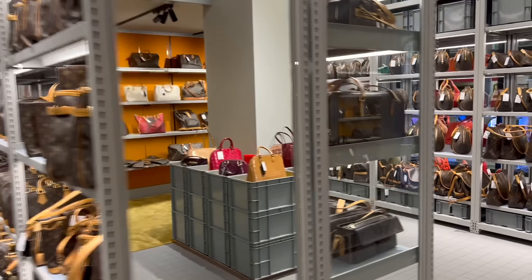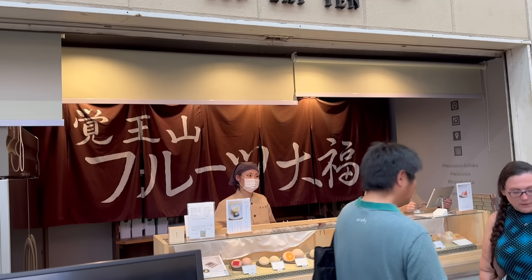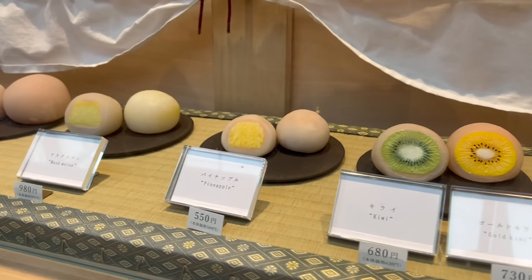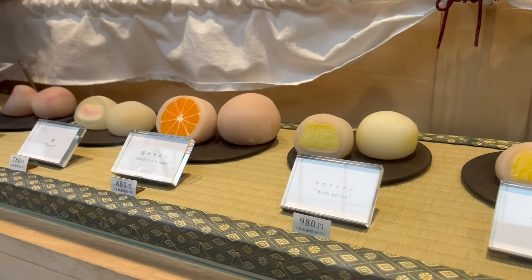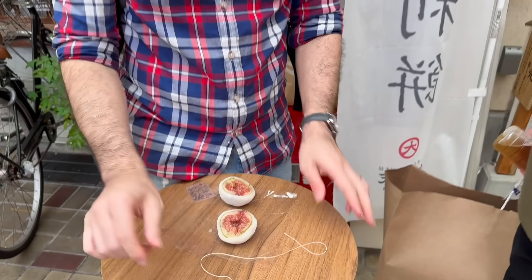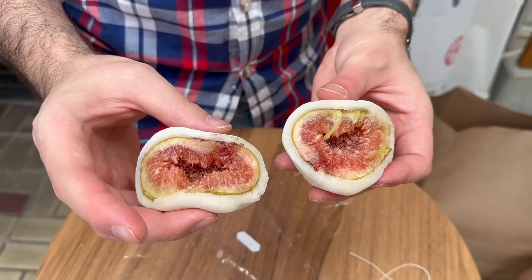After some shopping we wanted a sweet treat — Japanese people definitely love their desserts. We tried a fruit daifuku, which is like a fruit mochi. They give you a special string to cut it. We chose the fig one because it's pretty unique and I love figs.